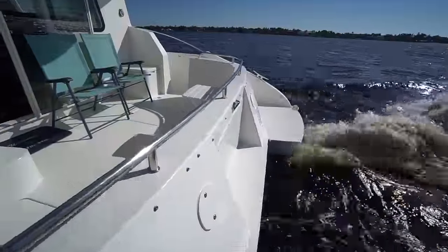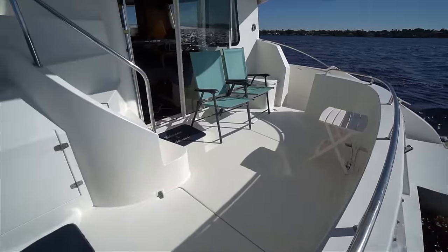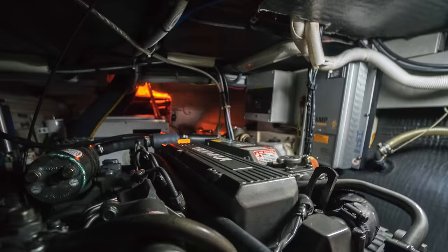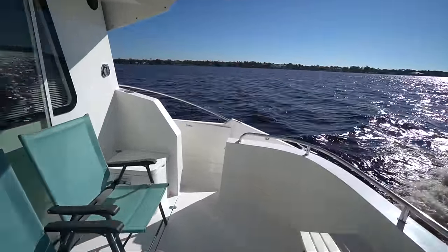Approaching Betsy Marie, you'll see she's got two large swim platforms and a massive cockpit with a wet bar. There's also the deck hatches, which is where you access the Yanmar diesels. It's really impressive the size of the cockpit on this 37-foot power catamaran.